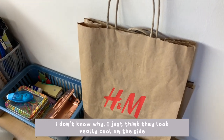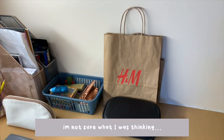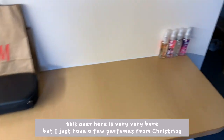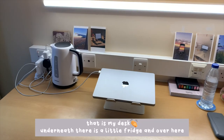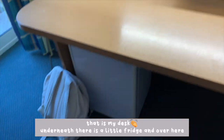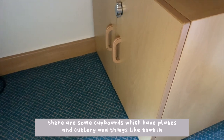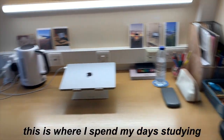I also have some old H&M bags - I don't know why, I just think they look really cool on the side. And then this area over here is very bare but I just have a few perfumes that I got for Christmas standing up here. That is my desk - underneath there is a little fridge, and over here there are some cupboards which have plates, cutlery, and things like that. This is where I spend my days studying.